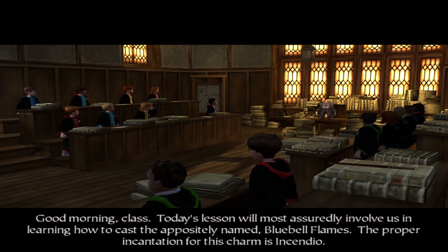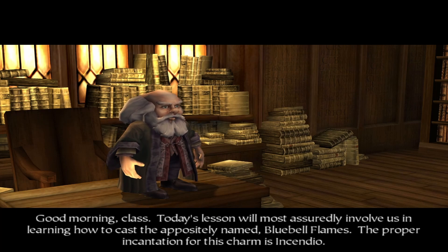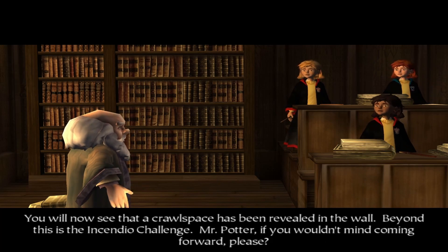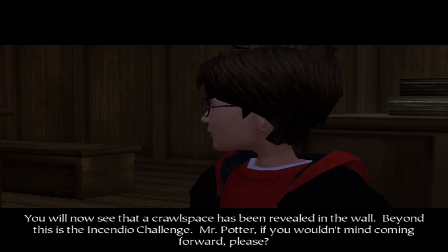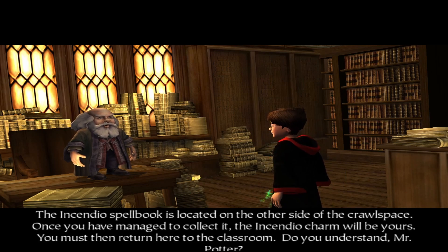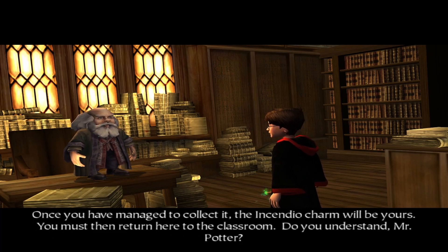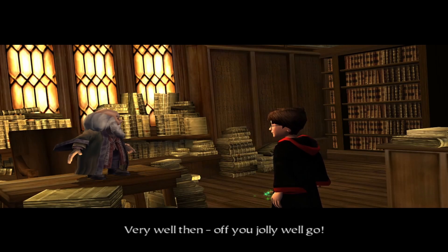Good morning class, today's lesson will most assuredly involve us in learning how to cast the aptly named Bluebell Flames. The proper incantation for this charm is Incendio. A crawl space has been revealed in the wall — this is the Incendio challenge. Mr. Potter, if you wouldn't mind coming forward please. The Incendio spellbook is located on the other side of the crawl space. Once you've collected it, the Incendio charm will be yours. You must then return here to the classroom. Very well then, off you jolly well go.